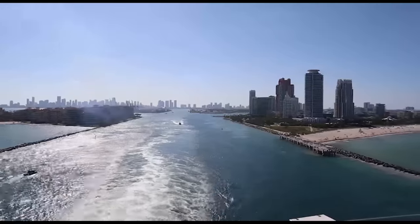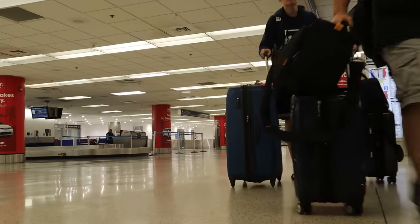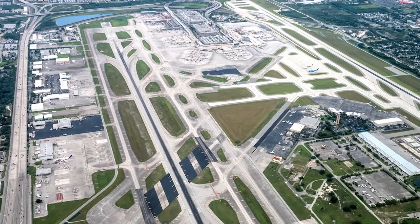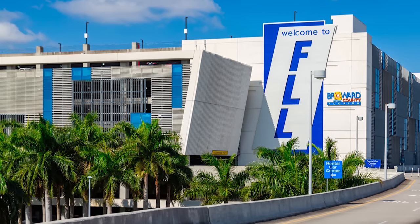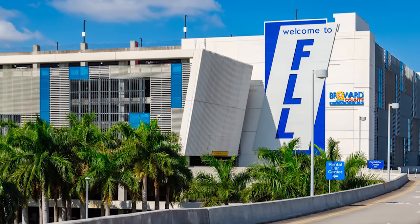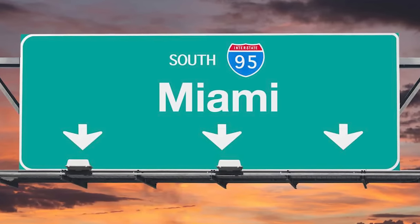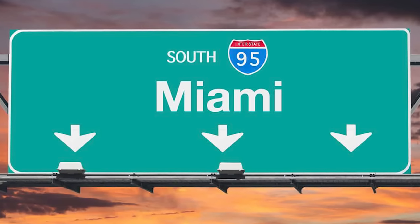But we know that sometimes travel is based more on your budget than just convenience. So when it comes to flying in for your cruise, although Miami is very close, there is also another airport option to consider. The Fort Lauderdale Hollywood International Airport is just 27 miles north of the Miami cruise port and a quick 40 minute drive down the I-95. So don't be afraid to check flights going into Fort Lauderdale as well for your cruise out of the Port of Miami.